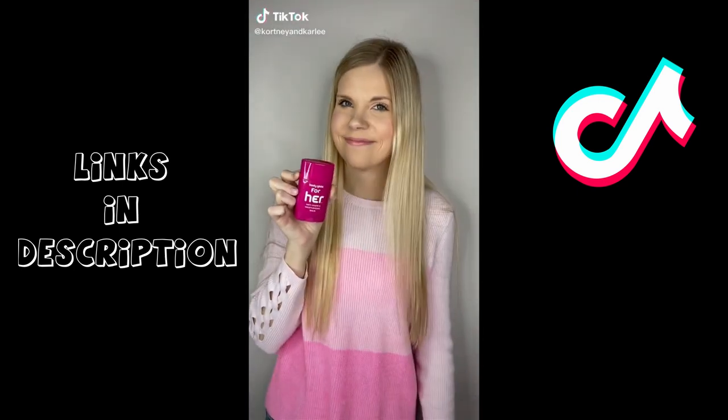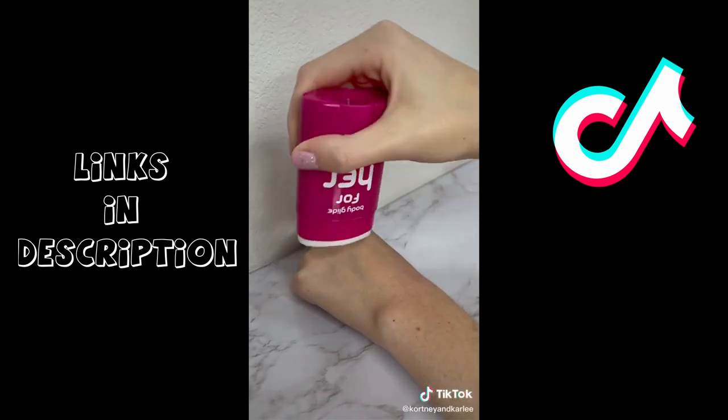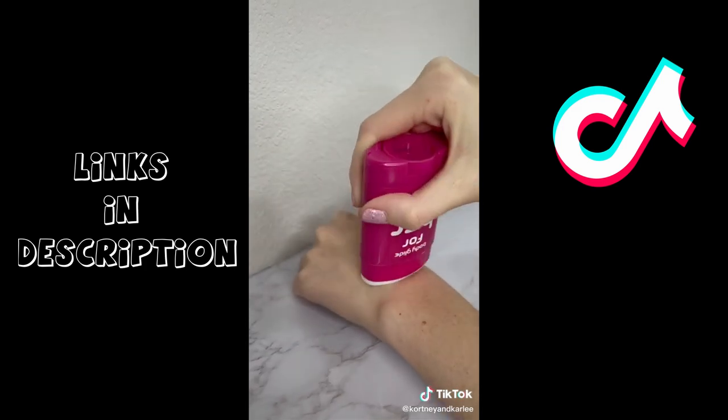Summer travel must-have. This is body glide. It is a clear chafing balm that you can put on any area that rubs together. It doesn't come off when you're in the water and is definitely a summer essential.